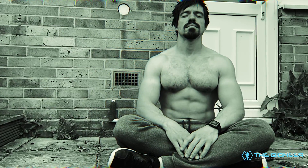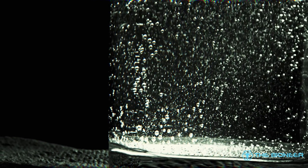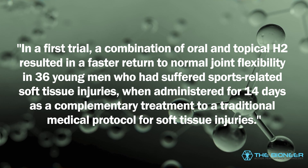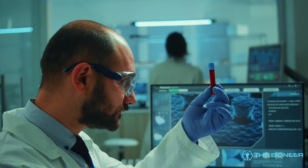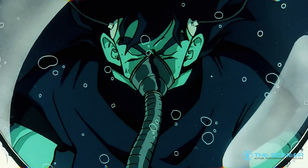There are plenty of hacks and novel strategies that claim to enhance recovery — proceed with caution. One, weirdly, is hydrogen water. Topical and oral administration of hydrogen-rich water appears to enhance soft tissue recovery following injury. One review stated that a combination of oral and topical H2 resulted in a faster return to normal joint flexibility in 36 young men who had suffered sports-related soft tissue injuries, when administered for 14 days as complementary treatment — though the findings remain very limited in scope. Similarly, there is a surprisingly high amount of positive evidence for photobiomodulation (PBM), or light therapy, as a means to both prevent muscle injury and enhance recovery, with results so good that there is discussion around whether athletes should be allowed to use it when competing.